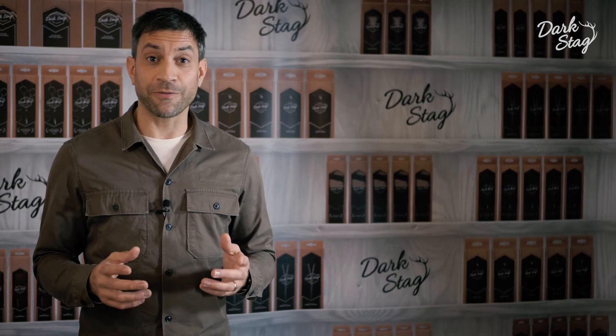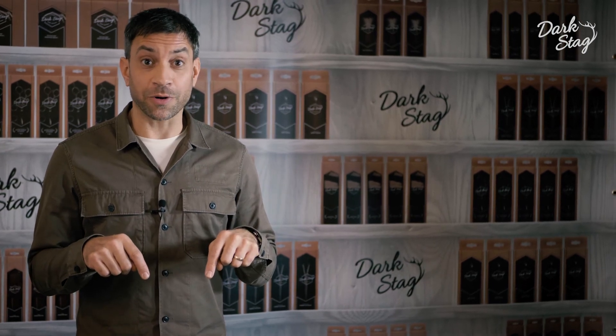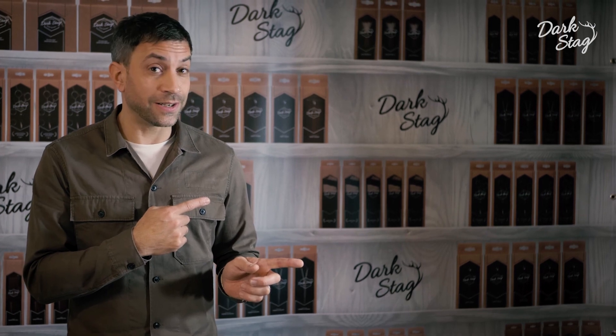Thank you very much for watching our video. Please don't forget to like or subscribe down there, or if you want to see another video straight away, check out some of these. Have a great day, guys. Bye.